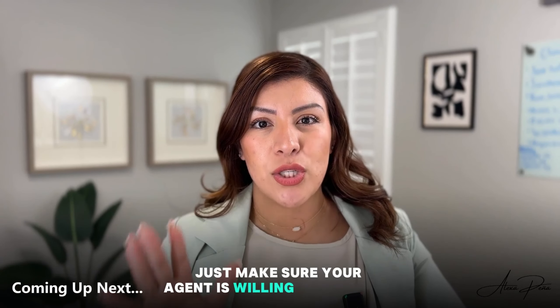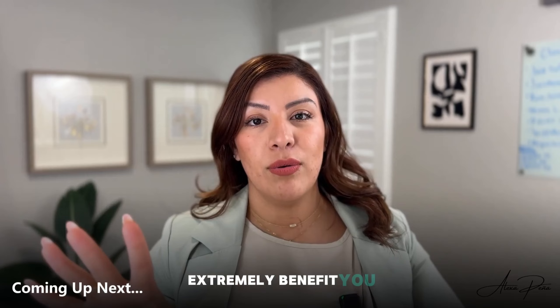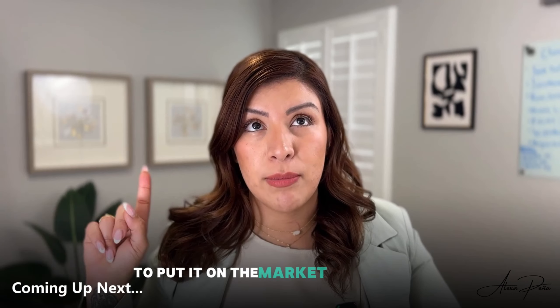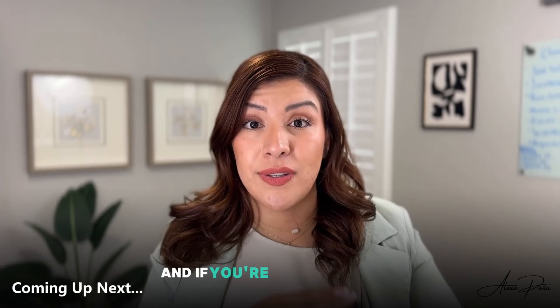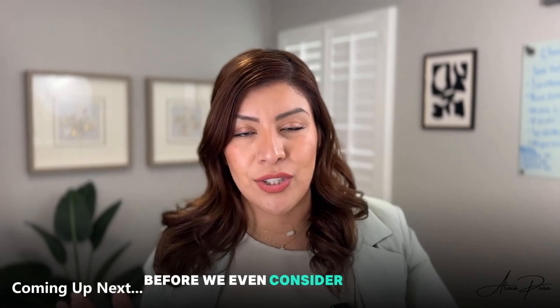Just make sure your agent is willing to play nice. I promise you that will also extremely benefit you when it comes to getting your offer accepted. If you're a buyer, they would have already told you to put it on the market before even showing you houses. And if you're the seller, they would tell you, let's check to make sure that it is listed before we even consider that offer.